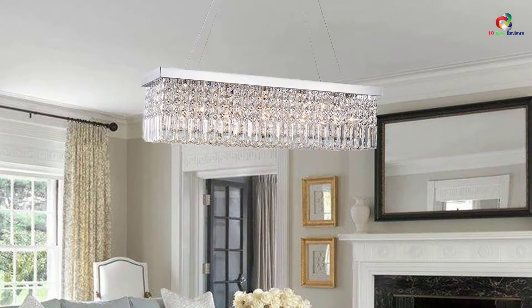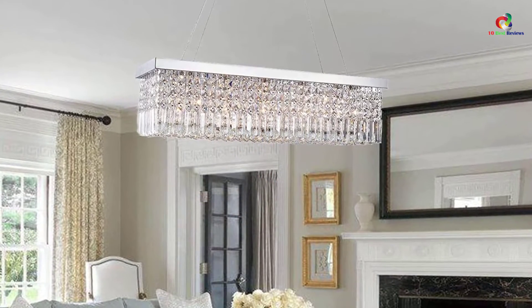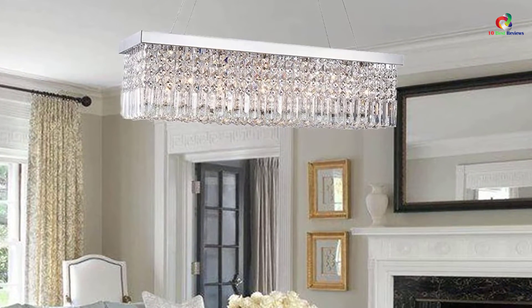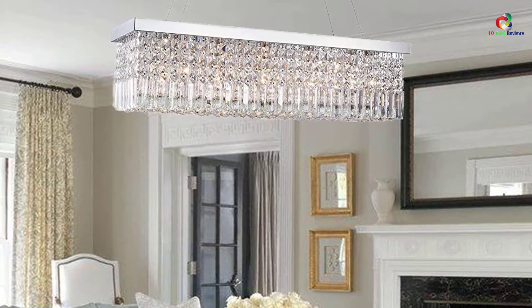These chandeliers can be put up along the hallway, in the living rooms, and dining rooms. On top of that, they can be put up in bars or restaurants in order to shower them with crystals if you own one. These chandeliers bring nothing but actual beauty.